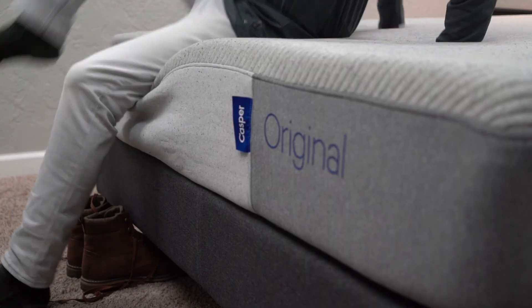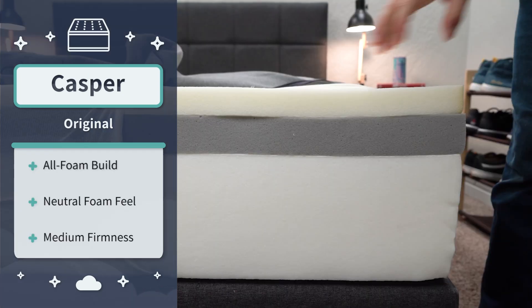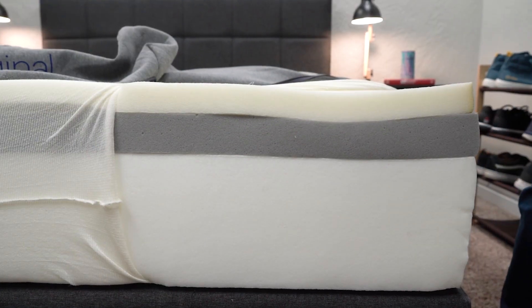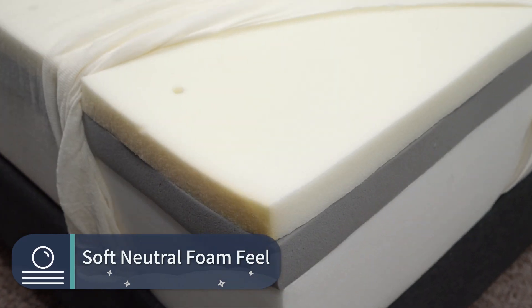Let's talk about the first mattress on this list, which is sitting right here. This is our best foam mattress pick, and it's probably something you've heard about — that would be the Casper mattress. This is a three-layer all-foam bed that uses support foam as its main layer of support, with two layers of comfort foam: one transitional layer and one more to give the bed a soft, neutral foam feel. If you've ever laid on an all-foam bed before, it'll probably feel pretty similar to Casper. It's really accommodating and we think most people will enjoy it.